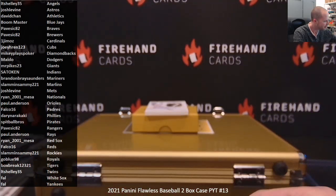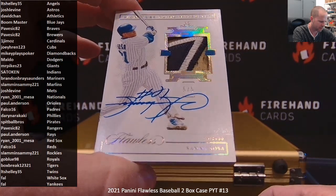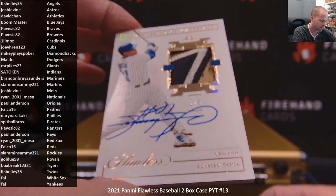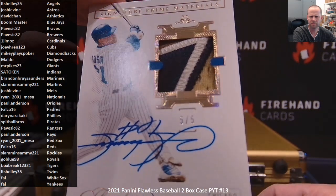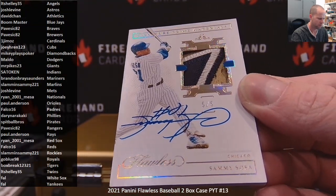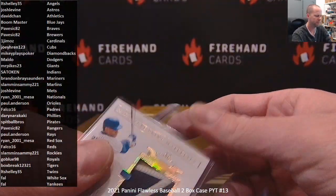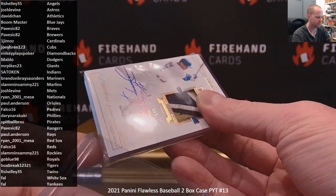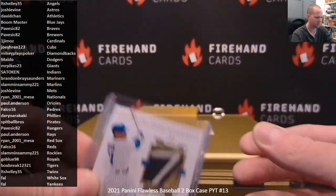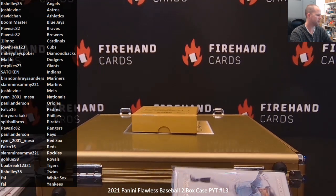Next card's sick — look at this card right here. Sammy Sosa, five out of five, patch auto. That looks like an all-star game patch to me right there. Slamming Sammy, five out of five. Joey Wren, Cubs. Card is thick. One of the reasons you buy Cubs in Flawless — Slamming Sammy Sosa patch autos.